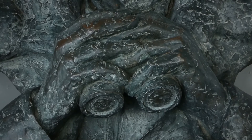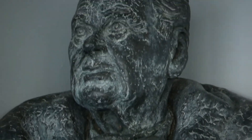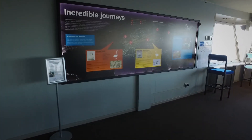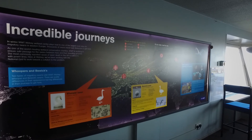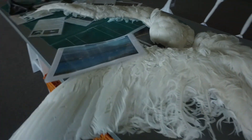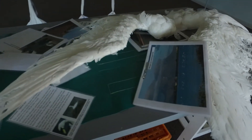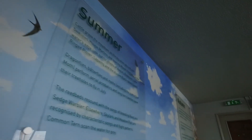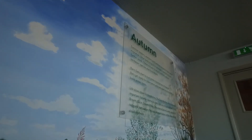This is the bust of Sir Peter Scott, the founder of the Wildlife and Wetlands Trust. We've come into the warmth of the main hide here. This information board shows you the incredible routes the swans take on their migration, and there's all sorts of interesting information and artifacts on the three types of swan you get here at Welney. This timeline shows you what happens during the four seasons here and information about the seasonal movement of the swans.